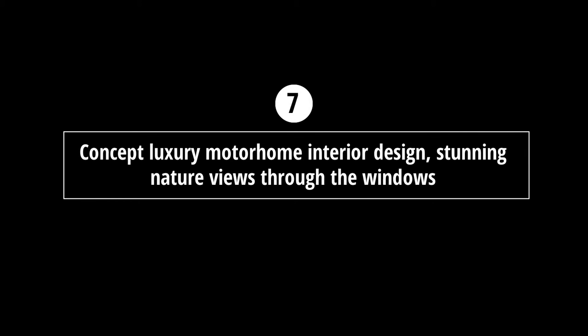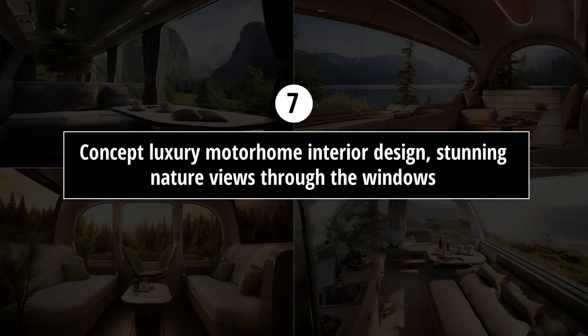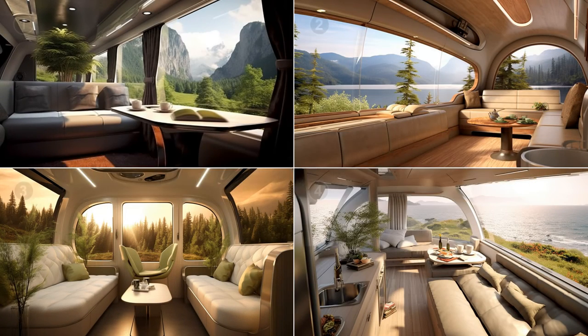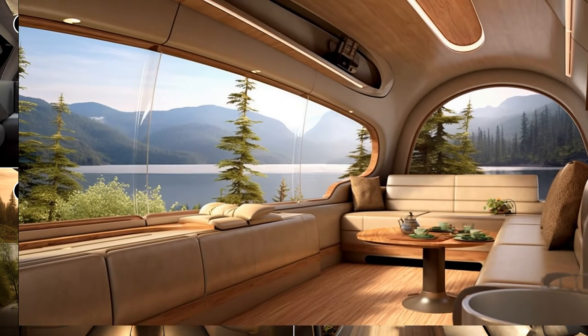Prompt seven: 'concept luxury motorhome interior design, stunning nature views through the windows.' How might these motorhomes look from the inside? They all look very cozy, and the design of number two looks amazing.